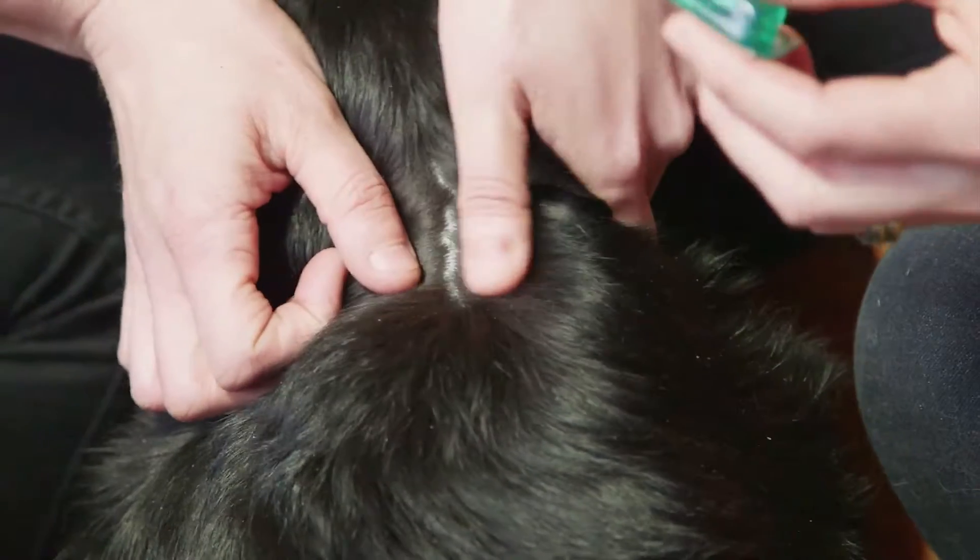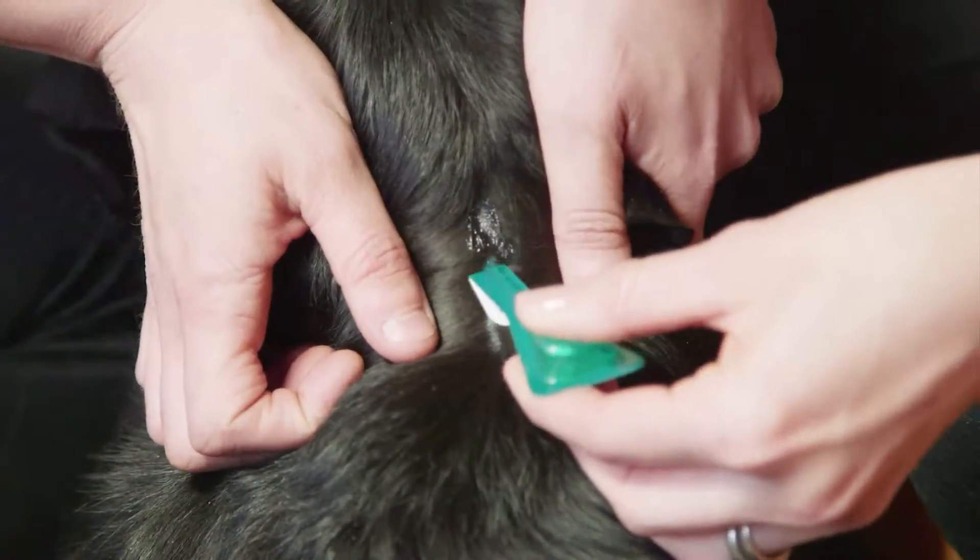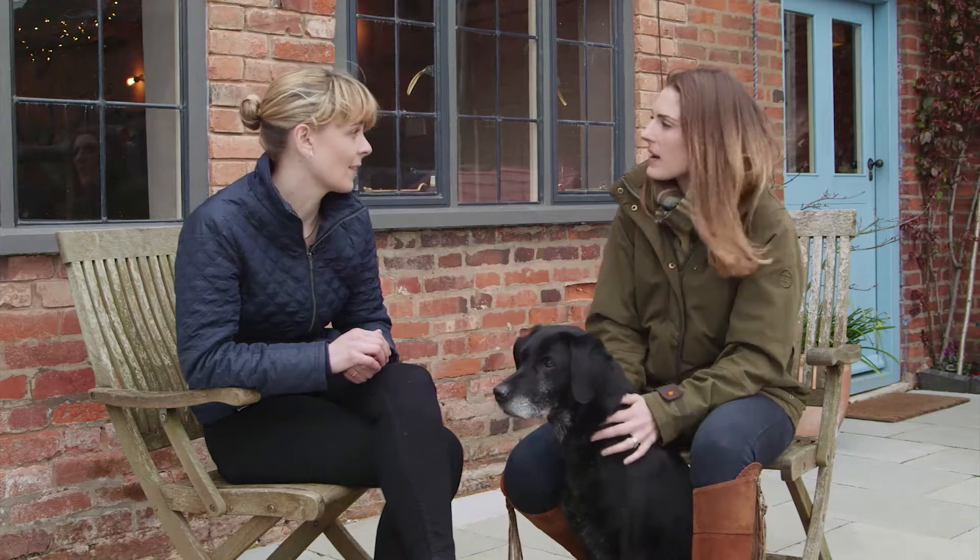A tick can be removed safely by using a tick remover. Also, to help protect against ticks, make sure you're applying FrontlinePlus every four weeks to all dogs and cats in your household. It doesn't prevent ticks attaching to your pet, but FrontlinePlus will kill ticks within 48 hours of contact, minimising the risk of disease transmission.